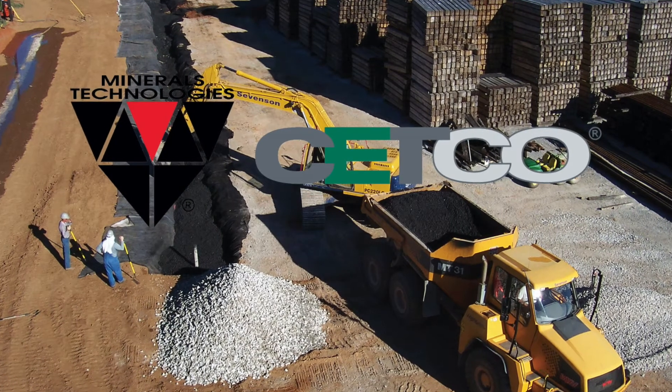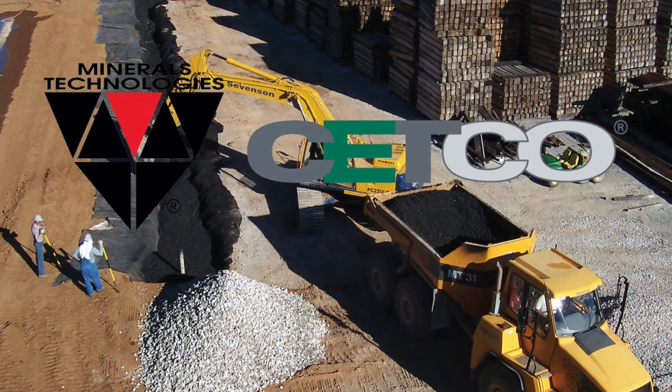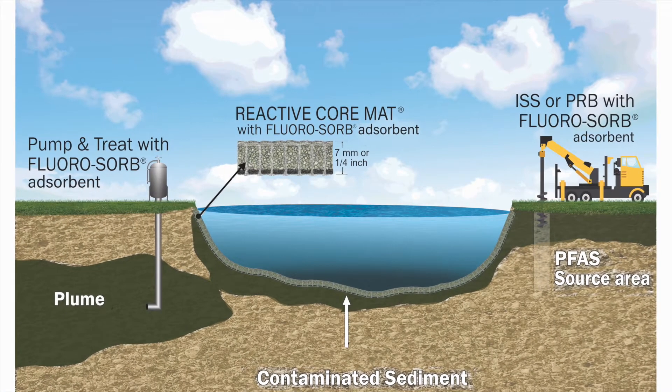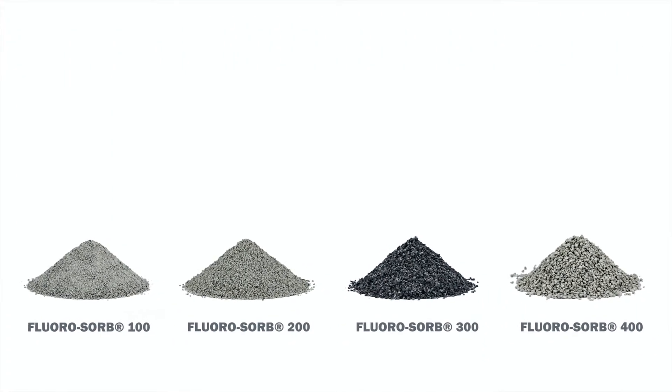CECCO is a global leader in developing innovative technologies used in environmental remediation applications. Fluorosorb effectively removes and remediates PFAS. It can be used as a flow-through filtration media for drinking water and groundwater.